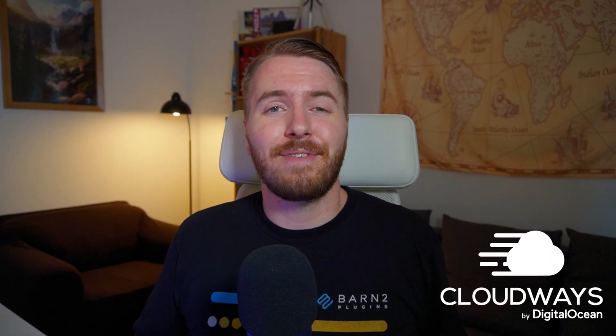Thanks again to Cloudways for sponsoring today's video. Don't forget to give Cloudways Autonomous a try using the link here, or check out this video to see if WordPress is still the best option for creating new websites.